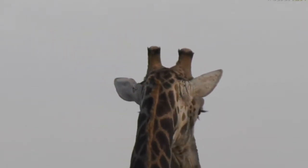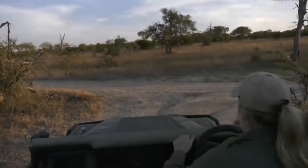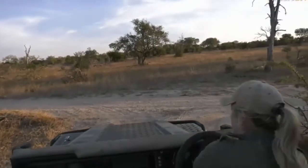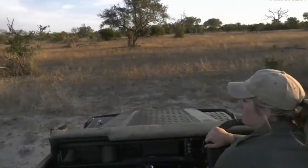Alright, let's reposition — we'll go around and watch him walk across the road. He's walking right out in the open, which is really nice. Hello boy, there he is.